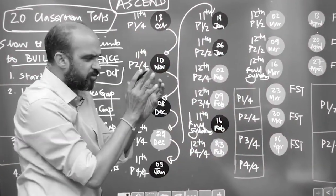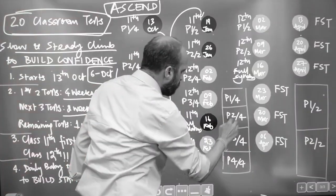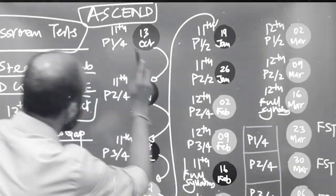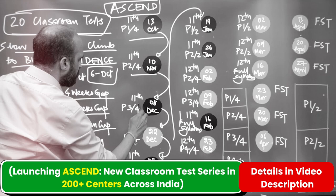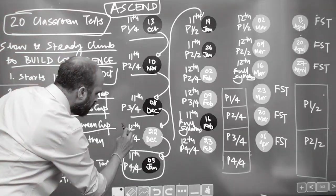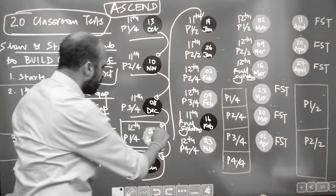Initially we are doing tests by breaking up each of 11th and 12th into four parts: Part 1 of 4, Part 2 of 4, Part 3 of 4, Part 4 of 4. So you'll see 13th October is Part 1 of 11th, then second part of 11th, then third part, then fourth part. In between we also do one part of 12th on 22nd December.